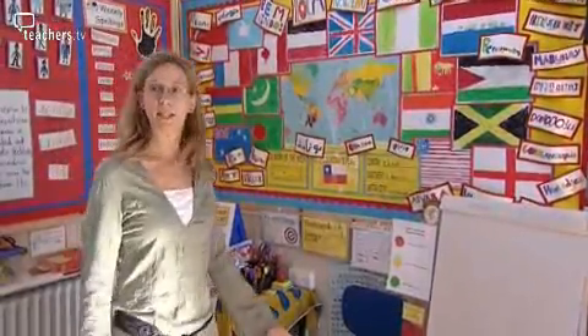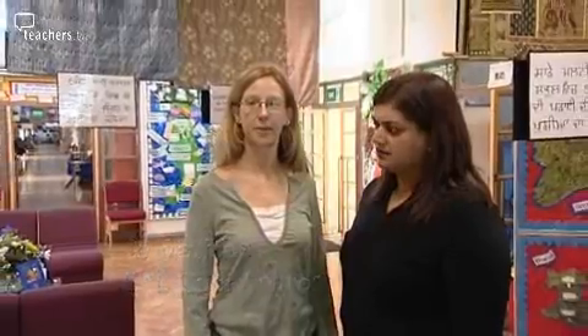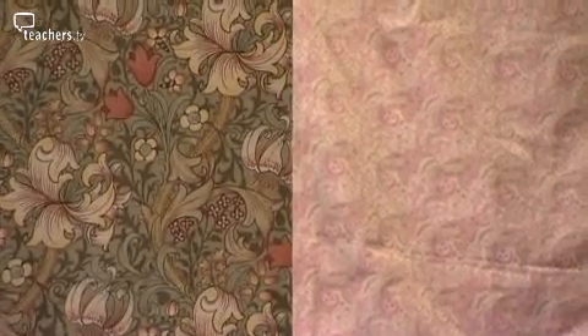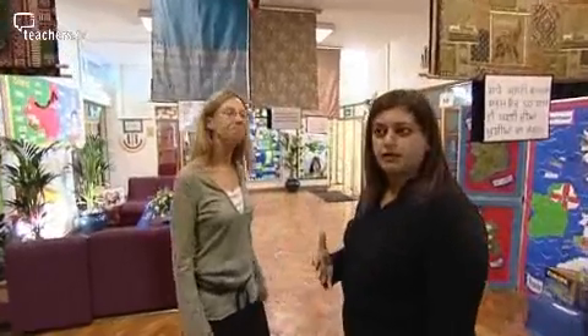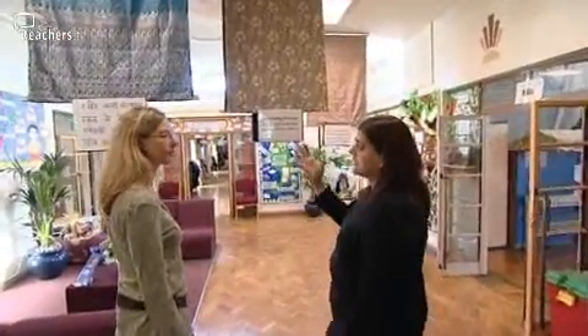EAL coordinator Jo Mathias explains: We aim to celebrate the different communities from which our children come. So our entranceway has displays from around the world. We've got fabrics hung up which display the community languages and different displays from the areas. We're also very aware that the entrance should be welcoming for our parents and pupils, and the fabrics and languages displayed here reflect our community.